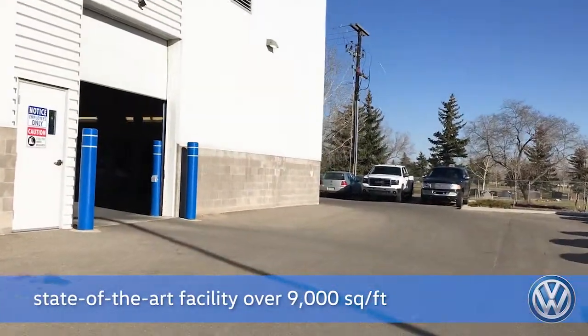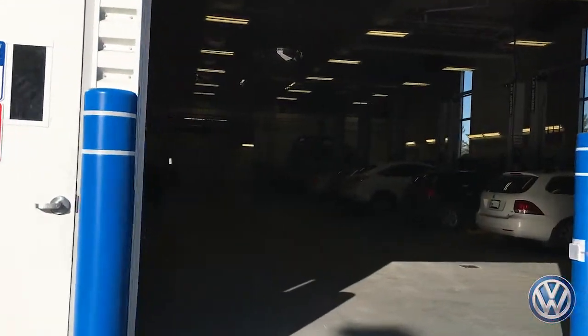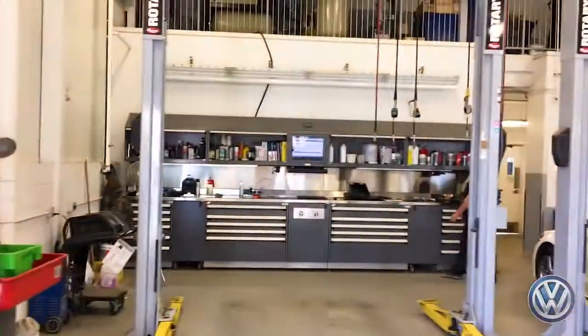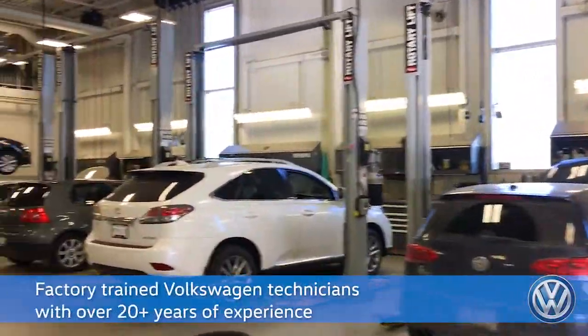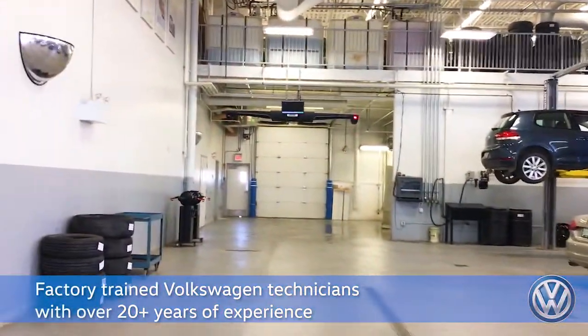Our beautiful shop is over 9,000 square feet, so we have lots of room to grow. The Taylor VW service department has all the tools to maintain and repair your VW. We have factory trained technicians with many years of combined experience, and our shop foreman has been with us for over 21 years.